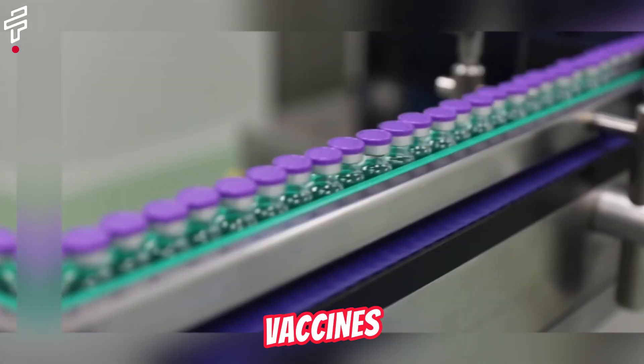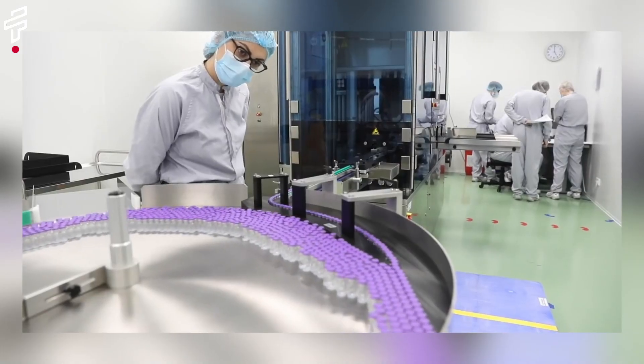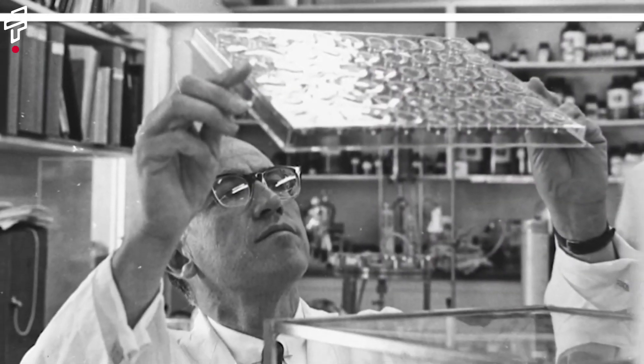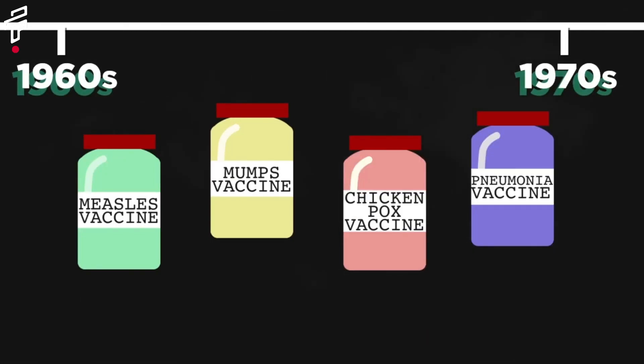The development of vaccines. Vaccines have been used for centuries to prevent infectious diseases. In the 20th century, there were major breakthroughs in vaccine development, including the development of vaccines for polio, measles, mumps, and rubella.